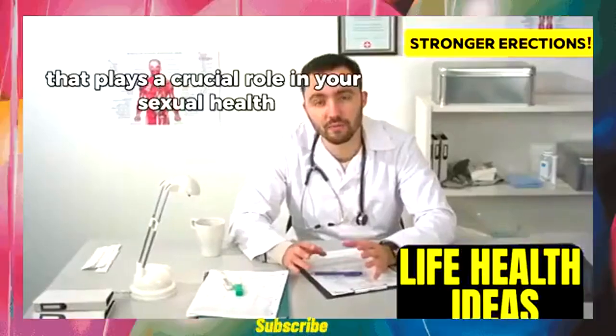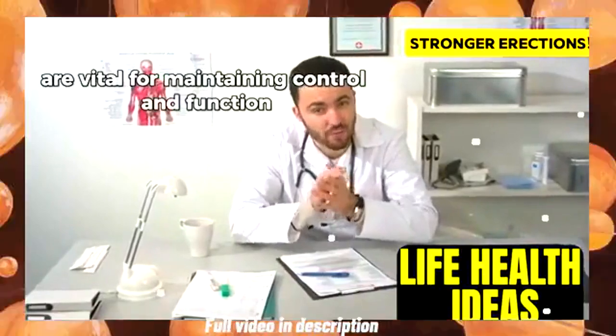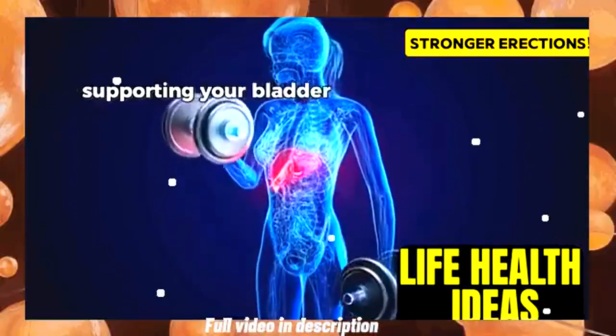The goal is to strengthen your pelvic floor for better sexual health. These muscles are vital for maintaining control and function. This group of muscles acts like a hammock supporting your bladder, rectum, and surrounding structures.